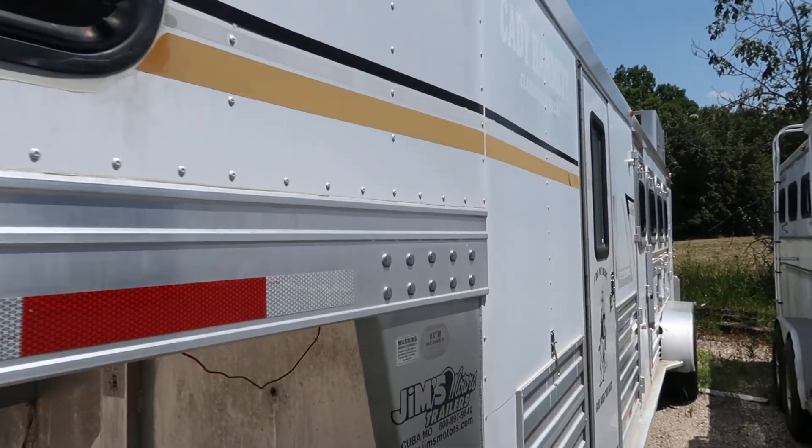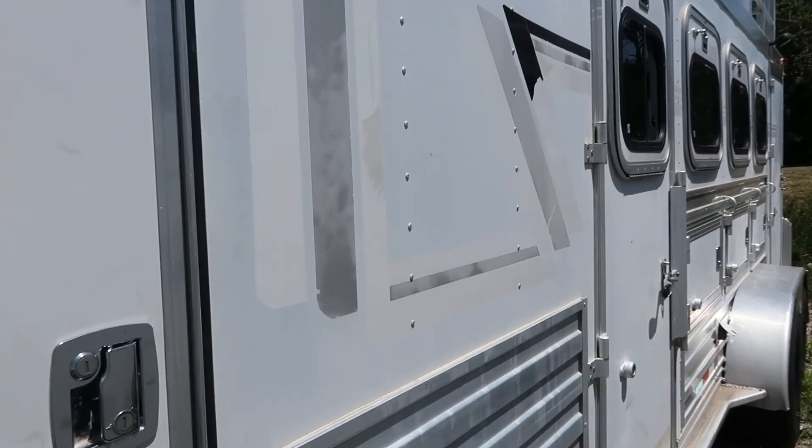It's got a little weekend package in it. You've got your sofa there, a bunk, and a little microwave. There are also a couple of hanging closets.